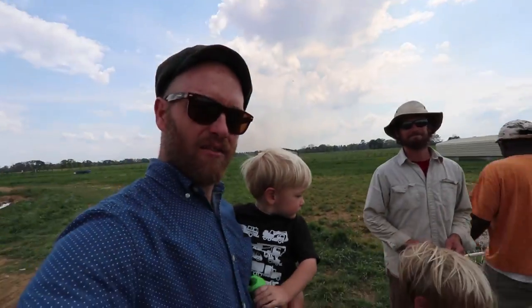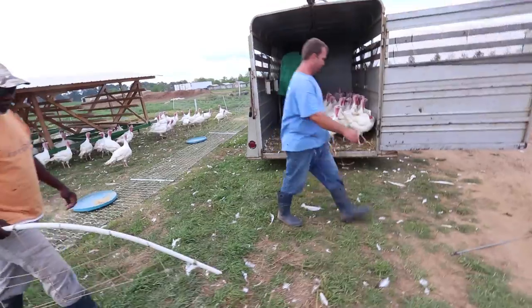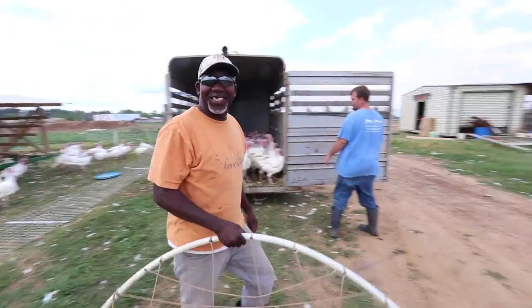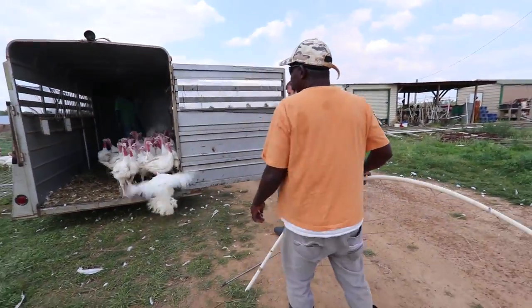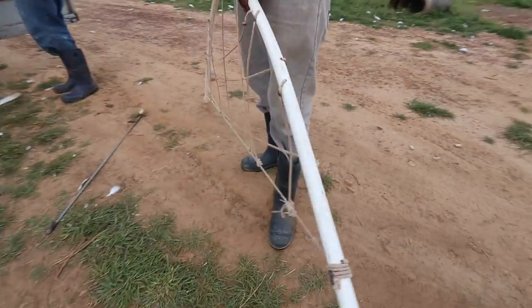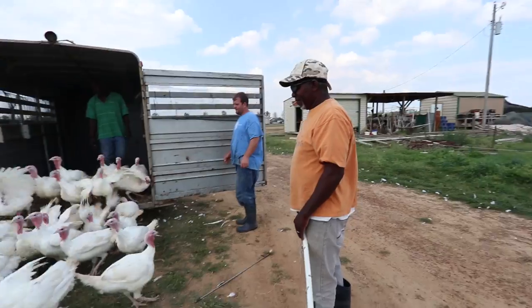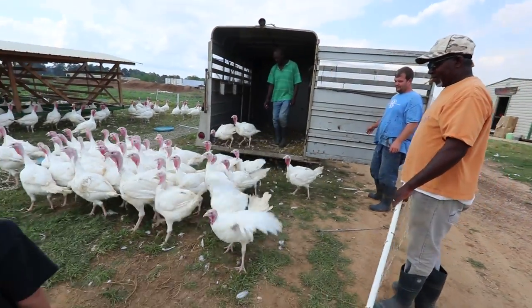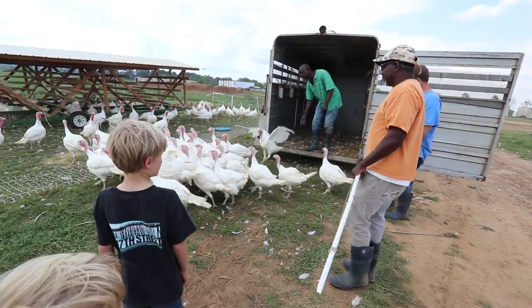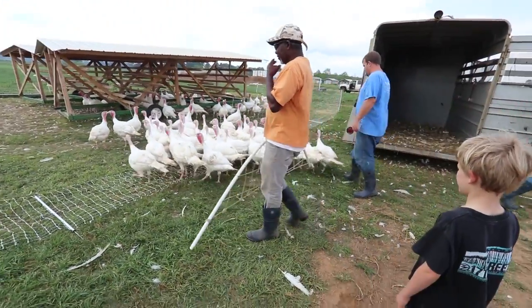Maybe they're not harvesting these birds — maybe they're bringing some back. Come on buddy, come on back home. We'll feed them up.